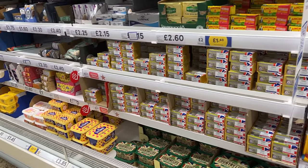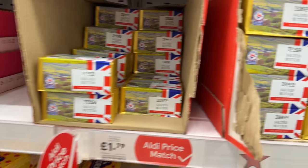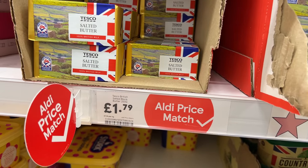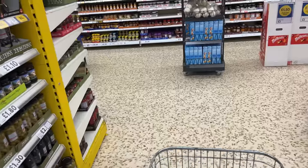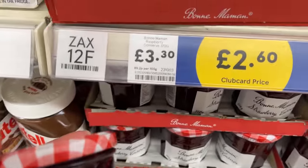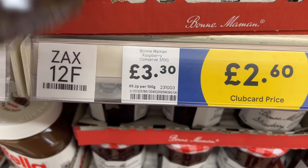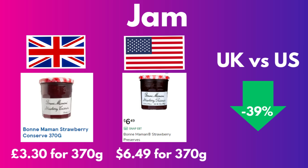With our bread, we need some butter. Tesco brand regular salted butter is £1.79 for 250 grams. American butter is also pretty expensive, so comparing store brand butter, the British butter was 6% cheaper. Our favorite jam is Bonne Maman — here is the raspberry conserve, normally £3.30 for 370 grams, but on sale for £2.60 now. With the American jam running about $6.50 a jar, the British jam was 39% cheaper.